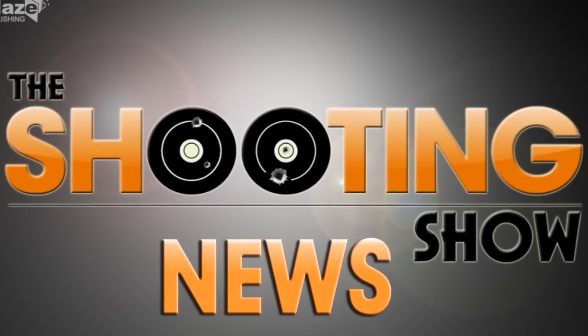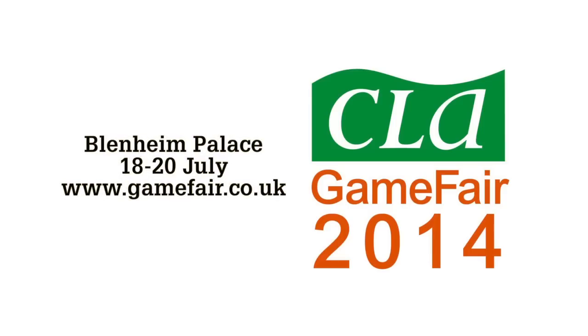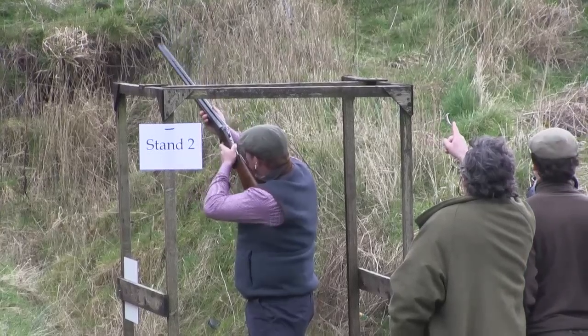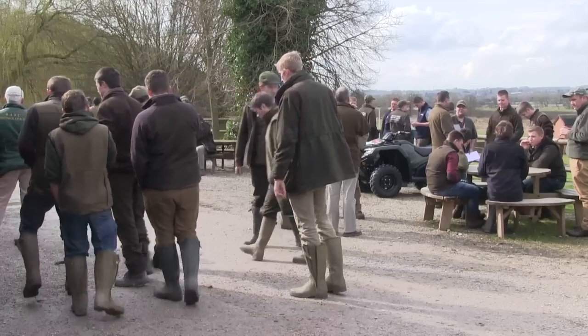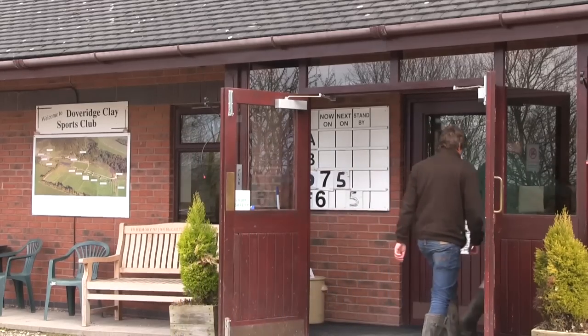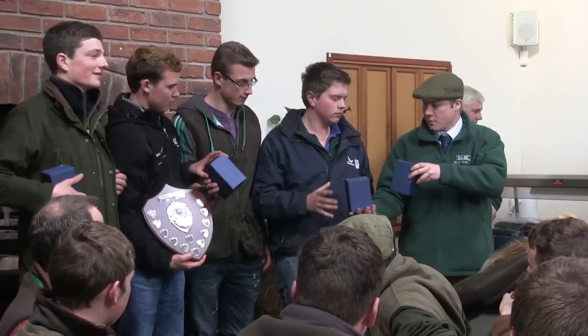We'll be seeing more action from Chris Dalton on The Shooting Show soon. Now The Shooting Show News — with the CLA Game Fair less than 16 weeks away. Gamekeeping students from Hartpury College in Gloucester won the BASC Gamekeeping College Clay Shoot. 21 teams from colleges across the country entered the event at Doveridge on Wednesday. Liam Ambrose, Will Allen, Rupert Clark and Matthew Davis made up the winning team, with Sparsholt College taking second place.